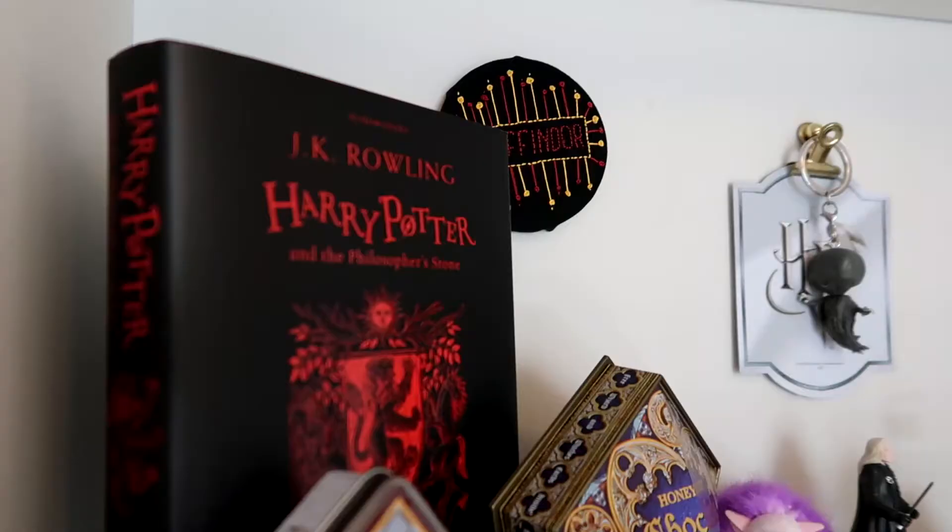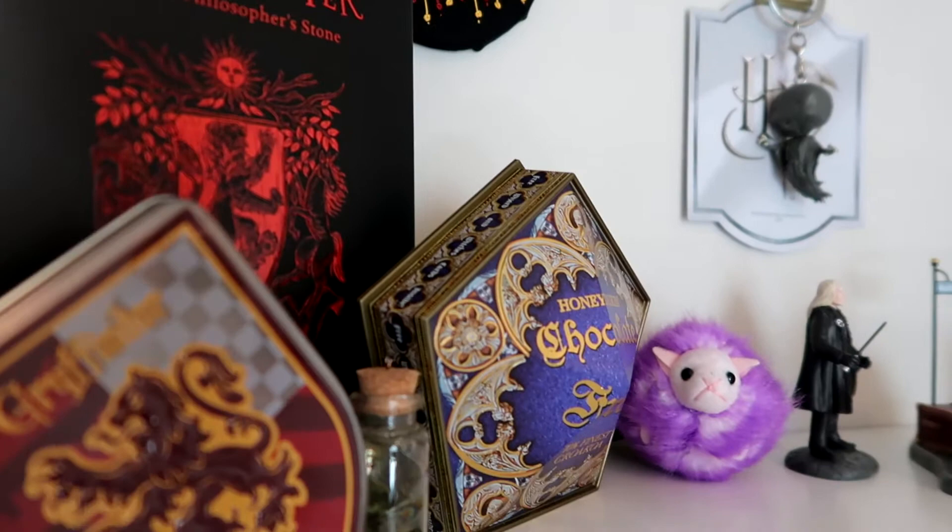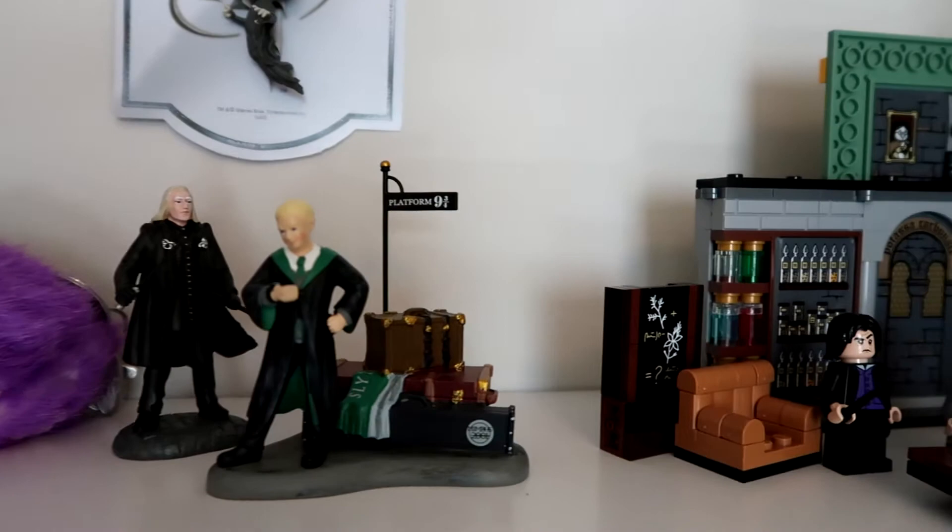I'm such a Harry Potter nerd. Oh my god, hello Draco and Lucius. I also like to display my Harry Potter stuff on my shelves. I like to give them their own little center thing and attention.